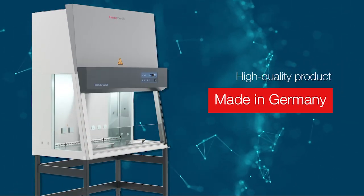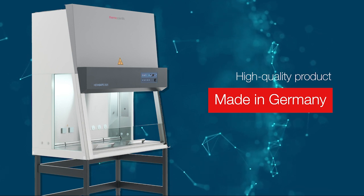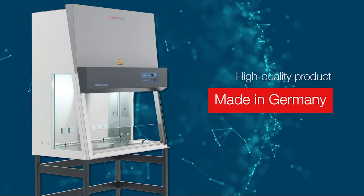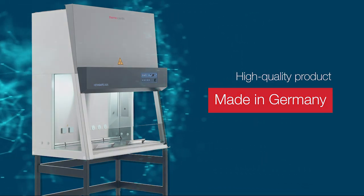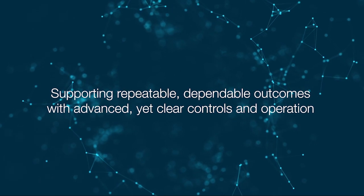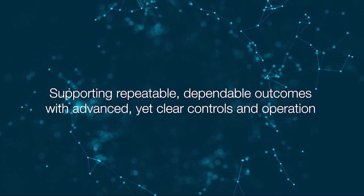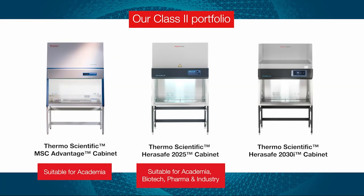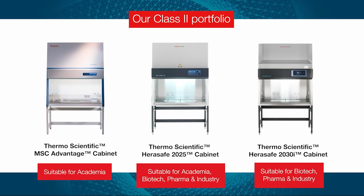Driven by our customers' requirement for a high-quality mid-tier product, our latest biosafety cabinet is a successor to the long-standing Safe 2020 model. Supporting repeatable, dependable outcomes with advanced yet clear controls and operation, the Heresafe 2025's specification sits at the heart of our Class 2 biological safety cabinet portfolio.